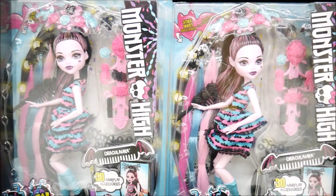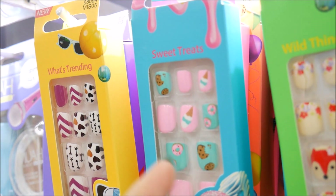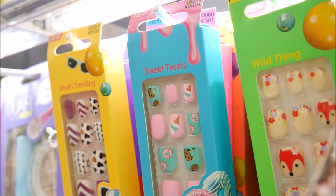While Robin's looking for makeup, I'm over here looking at press-on nails - I'm addicted to them if you guys haven't noticed. Look at these - they have little donuts, cookies, and cupcakes on them! They're absolutely adorable. They might be too small though - I think they're probably kid sizes.